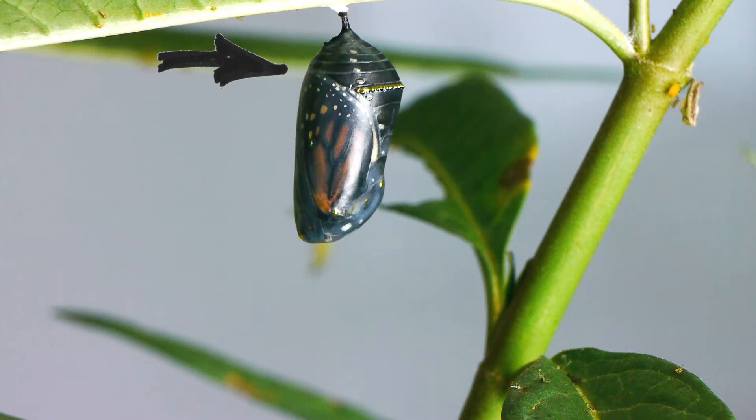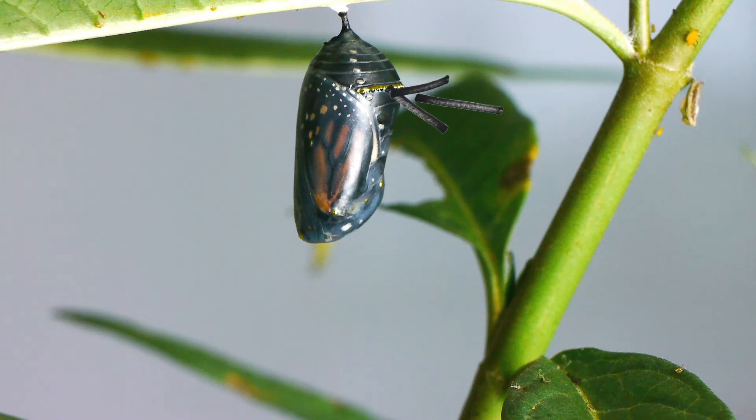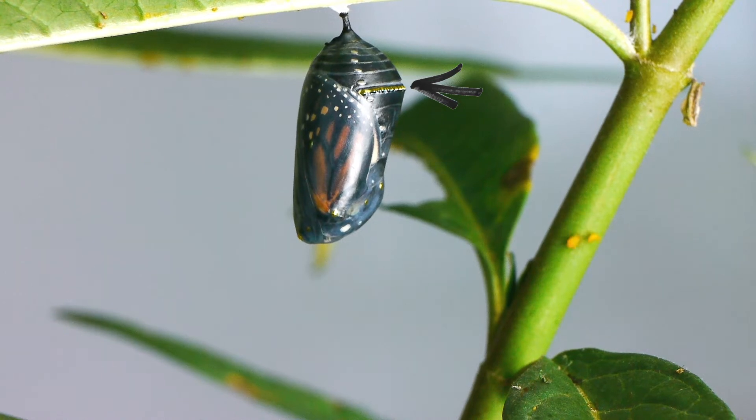The top end of the chrysalis is the tail end of the butterfly. Do you see that line of gold bumps near the top? Those gold bumps are where oxygen gets into the developing butterfly. The first sign you'll see that the butterfly is starting to emerge is this little unfolding or opening — like a pleat — right above those gold dots.